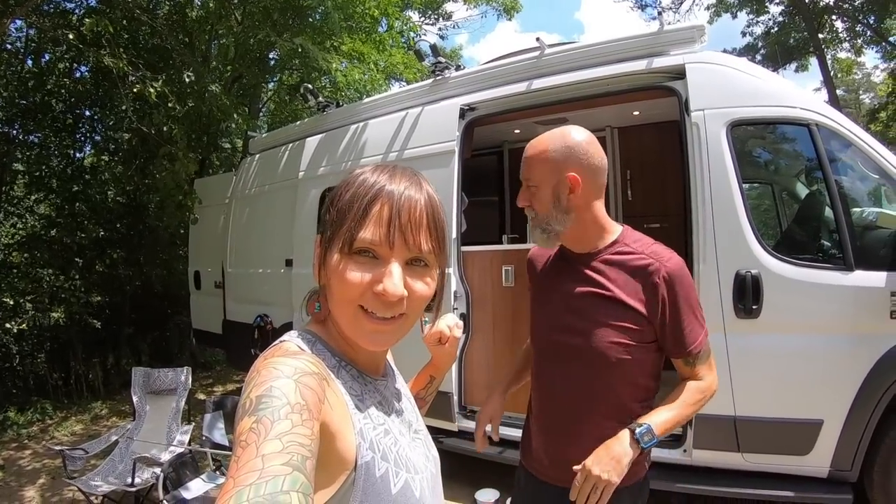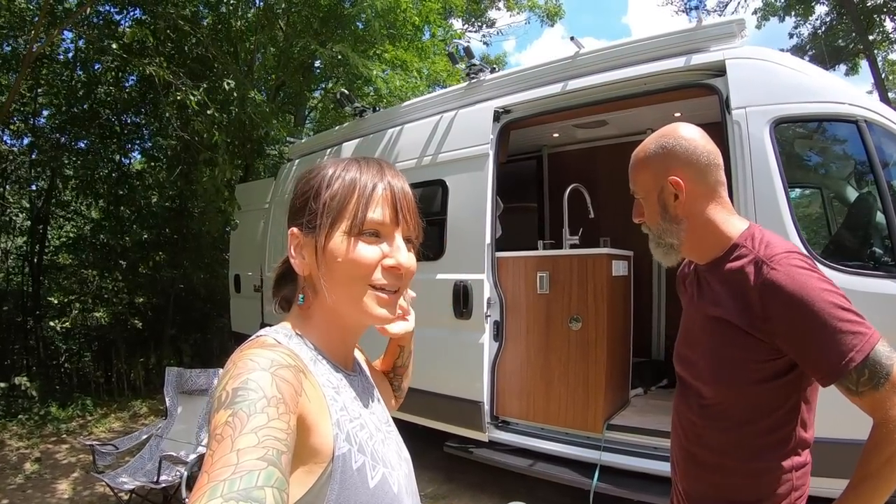You know what? We're going to have to put that awning out later — or now, or later. We'll show you the outside later. First, we're going to take you inside the van. But first, there's a disclaimer.